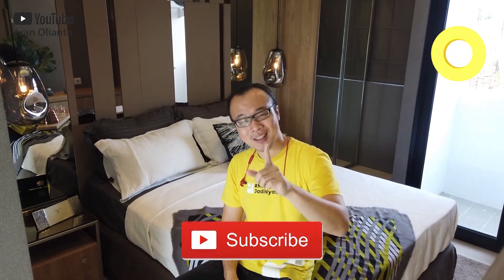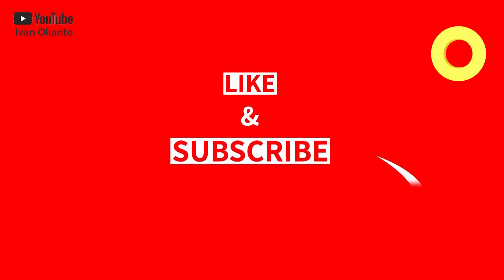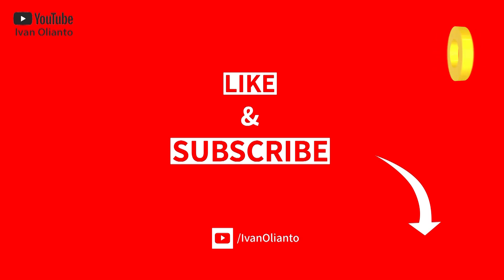Jangan lupa tonton video-video properti lain di channel Ivan Orianto. Yang belum subscribe, subscribe dulu. Like video ini. Share ke teman-teman semua. Sampai jumpa lagi.